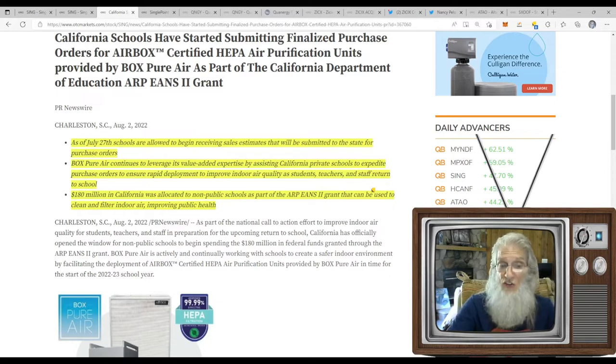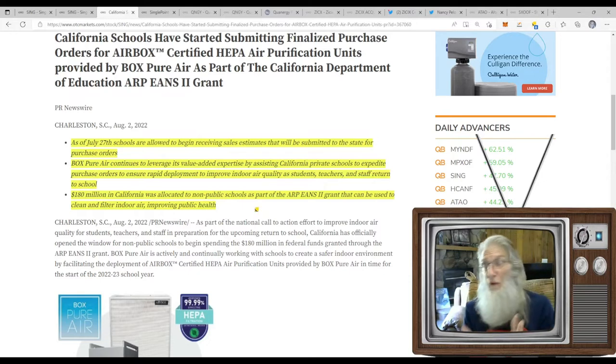Box Pure Air continues to leverage its expertise assisting California private schools to expedite purchase orders to ensure rapid deployment and improve indoor air quality as students, teachers, and staff return to school. $180 million in California was allocated to non-public schools as part of the ARPA grants that can be used to clean and filter indoor air. The focus isn't really COVID or monkeypox — from what I gather, it's more about forest fires. When the wind changes direction, your town is covered in smoke, and schools are the primary focus.